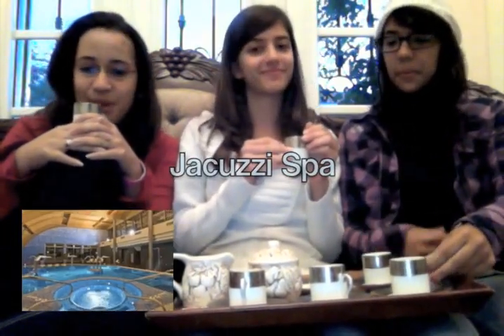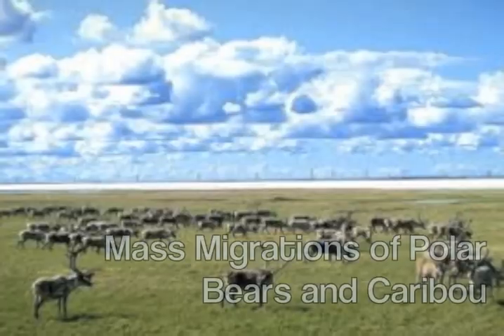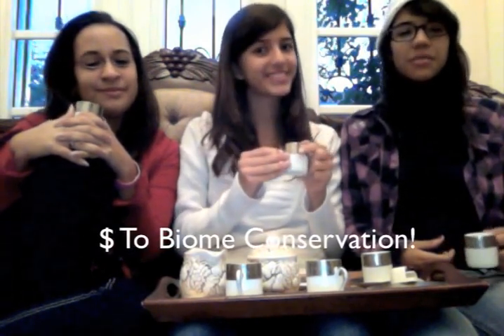If you want to explore the icy tundra and all that it has to offer, then join us at the Snowfall Inn. Our cozy, warm family environment will provide you with various luxuries like a jacuzzi spa, hot cafeteria food, and bonfires. Outside of the Snowfall Inn, you and your family can go whale watching around the glaciers, tour our wildlife reserve, go dog sledding, and watch massive migrations of polar bears and caribou. Also, a portion of the proceeds will go to the biome's conservation.